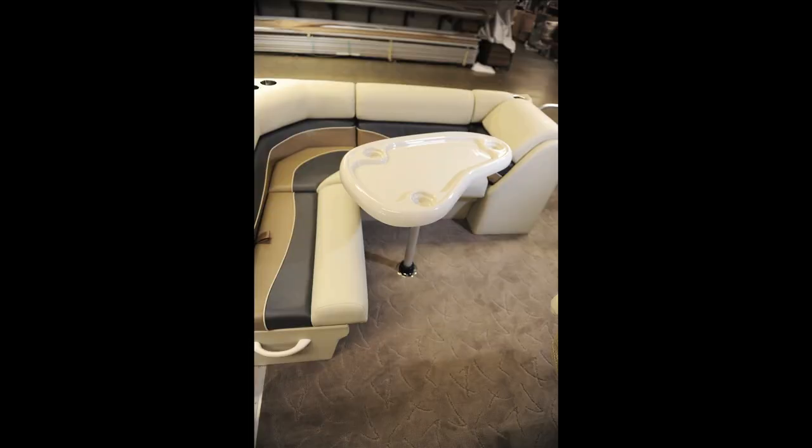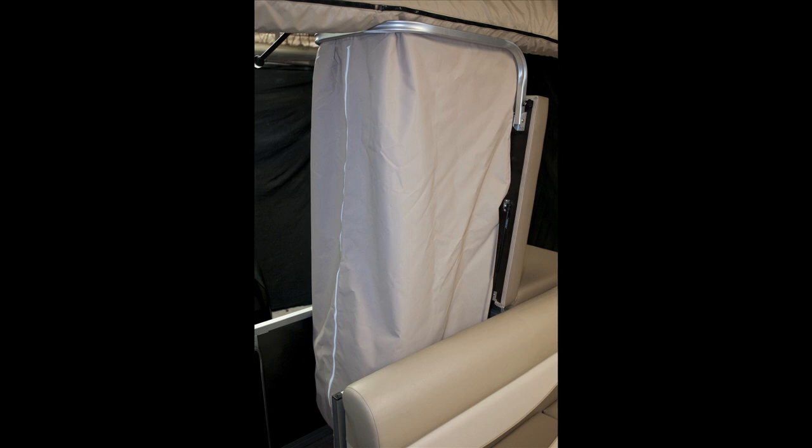An optional privacy enclosure can be attached beneath the padded rear sun deck to allow the perfect space to change clothing aboard the boat.